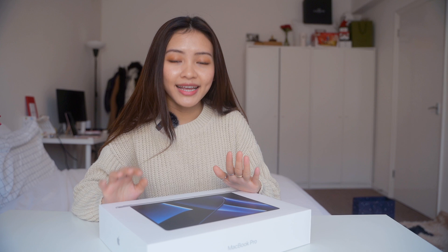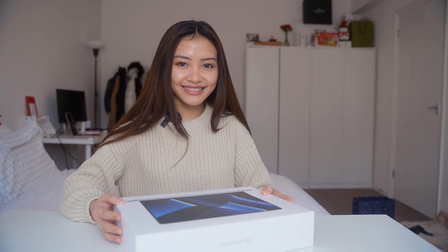We are going to take a look at the MacBook Pro, the functionality, and we are going to slow down. We are going to take a look at the video editing and we will be able to see the editing and lagging.